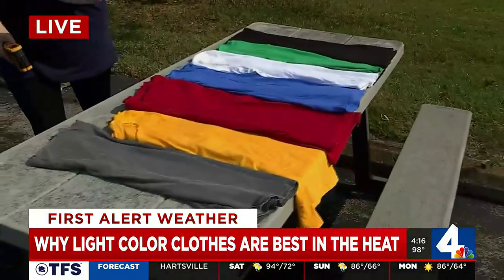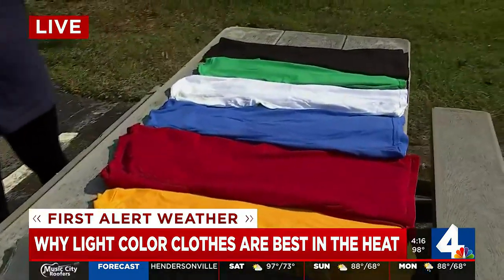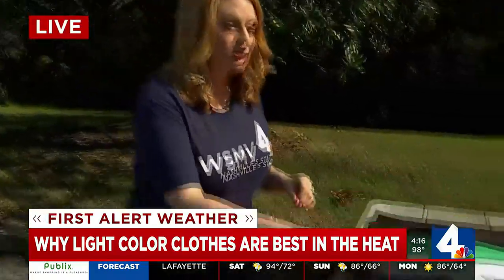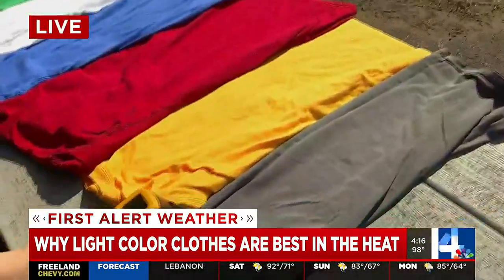Hey guys, it really does. You've been hearing your First Alert weather team all week long tell you to wear light, loose clothing, and it's really because dark clothing absorbs that heat so much faster, while light-colored clothes actually take that heat and reflect it right off. So I found a little science experiment to show you happening in real time. I rounded up a bunch of different colors and sent these out about 20 minutes ago. Where we're standing right now, it's about 97 degrees here in our parking lot with a feels-like temperature of 109. That's the temperature gun, and I just want to show you how hot these colors are feeling.